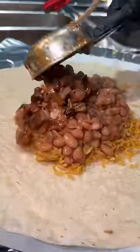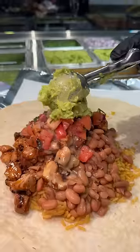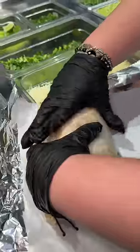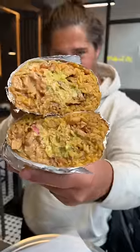It's burrito time with more of that honey chipotle chicken, Mexican rice, pinto beans, spicy queso, pico, guac, cheese, and their chipotle sauce. This is one fat burrito and we are all about it. Look at that cross-section — they put some serious care into their burritos. Everything holds together perfectly. Their honey chipotle chicken is incredible.